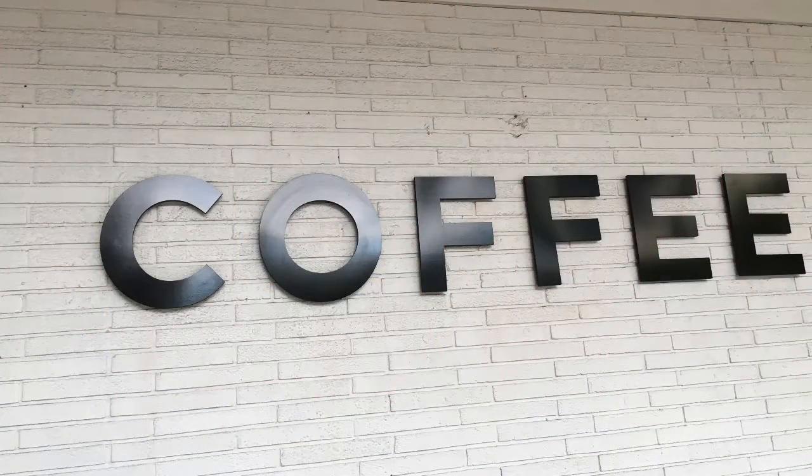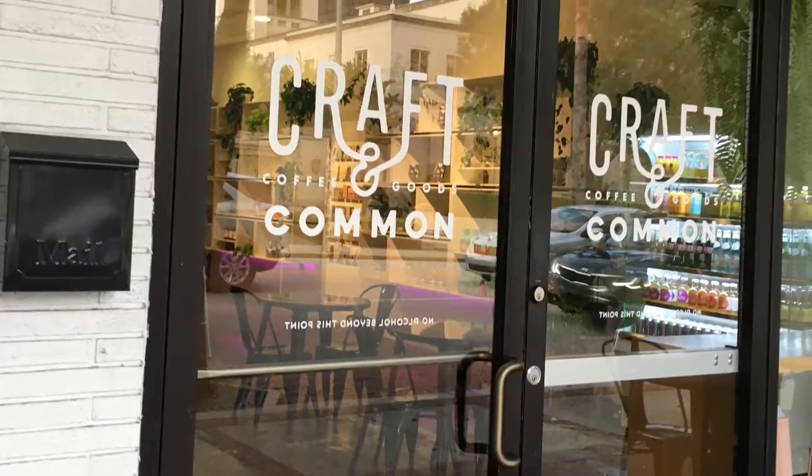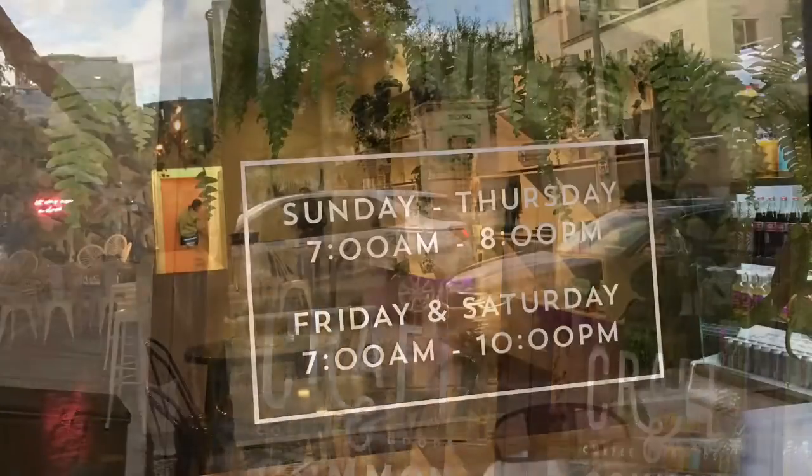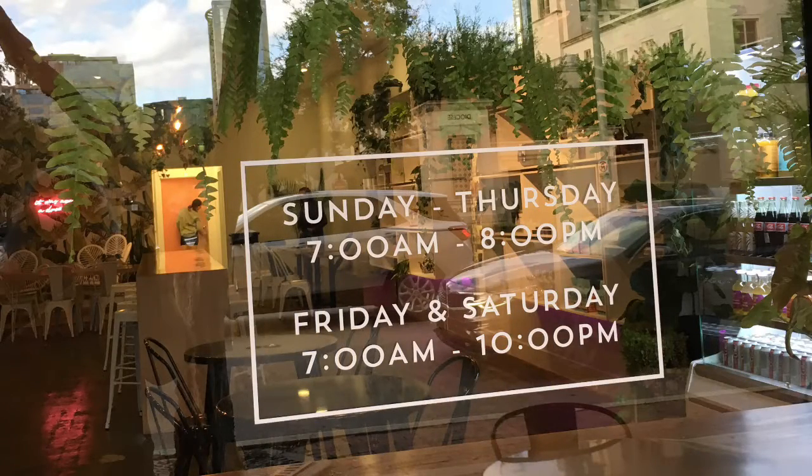Welcome back to Local Love Out on the Streets. This week it's about coffee, and we're heading down Robinson Avenue to Crafton Commons to see what all the hype is about.